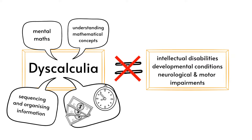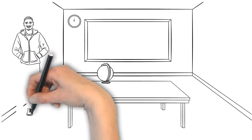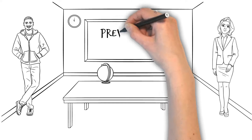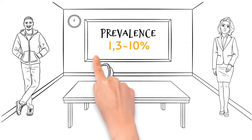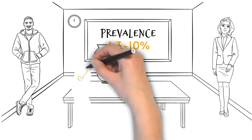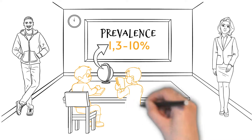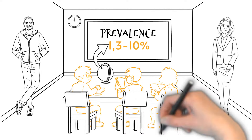While dyscalculia is often diagnosed in childhood, it can also affect adolescents and adults. The prevalence of dyscalculia has been estimated to range between 1.3 to 10 percent of the population — equivalent to roughly three children in every class of 30, making it a relatively common condition that can affect people of all levels of intelligence.